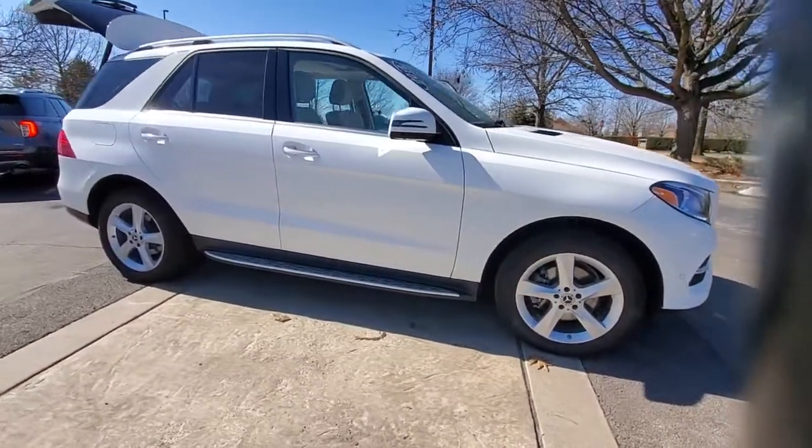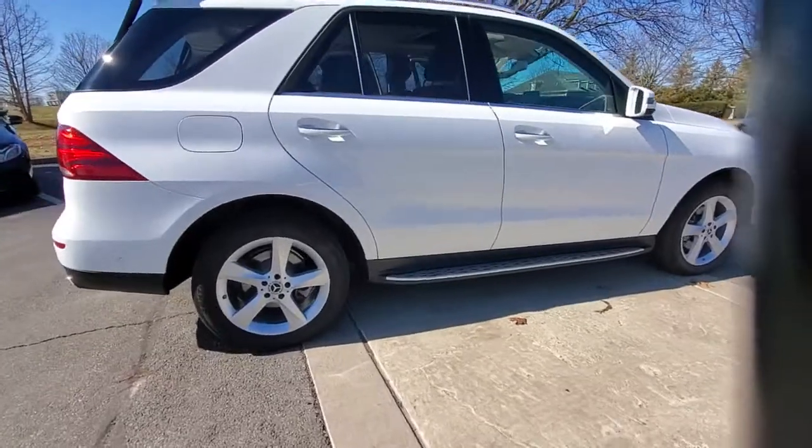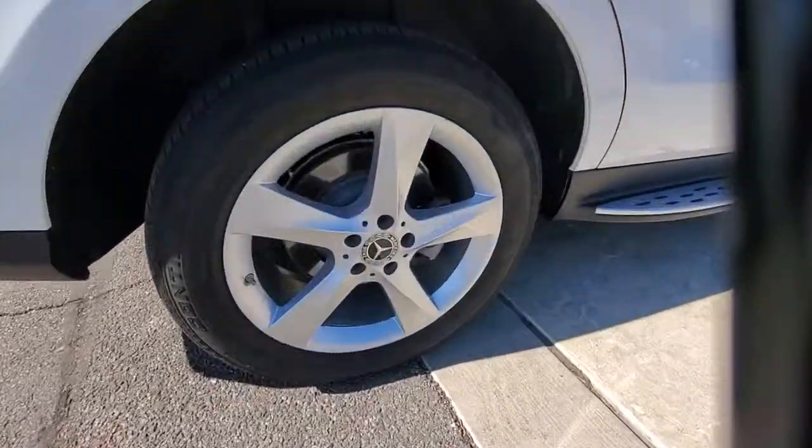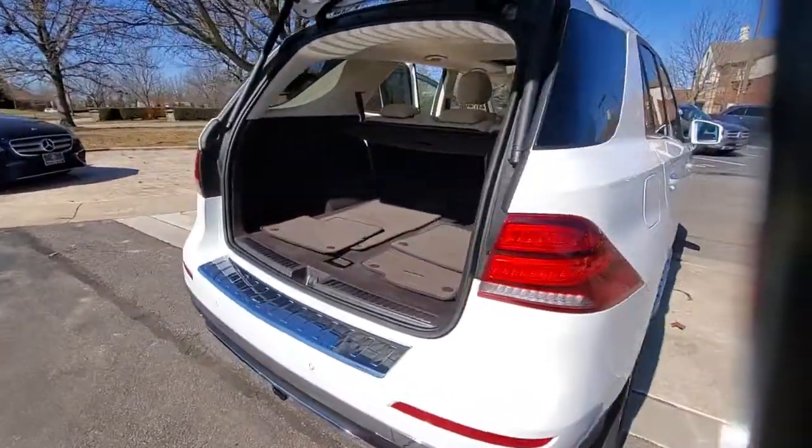Take a moment to check out the 2018 Mercedes-Benz GLE. With less than 35,000 miles on the odometer, this vehicle provides excellent value. Prepare to be captivated.